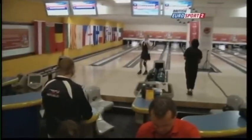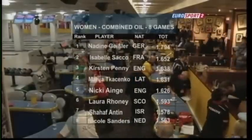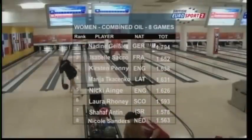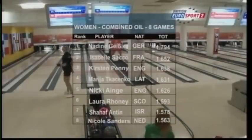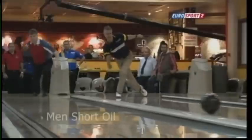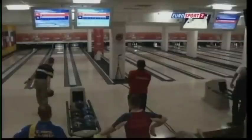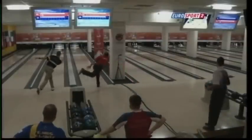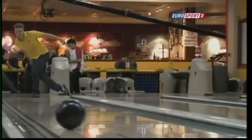A quick shot of how it finished on the long oil — Krista Polonen of Finland leading that squad. Moving to the combined, Nadine Geisler of Germany sits at 1,794, just ahead of Sacco of France. Back to day one, this was the men's short oil, where Marco Reviglio of Italy had a good day.